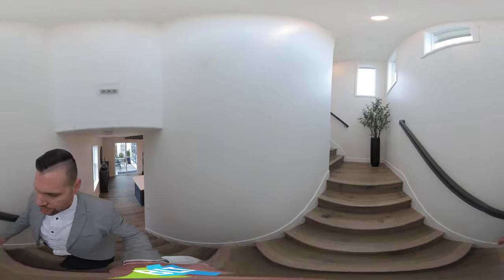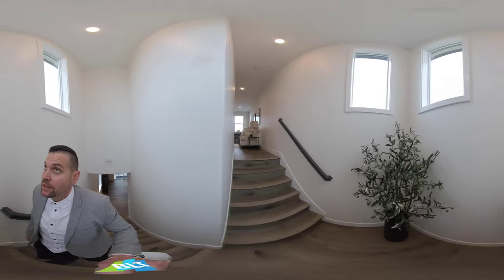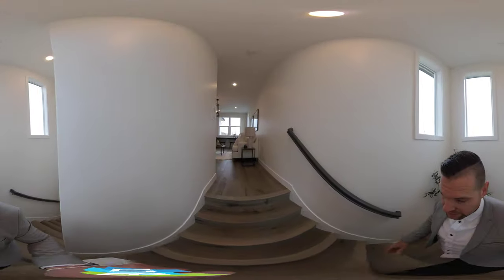Let's go ahead and head upstairs. About halfway through they have a landing, lots of natural light, nice long windows here.